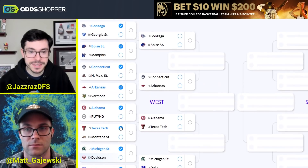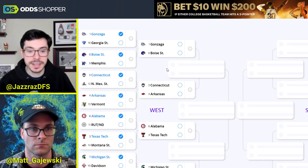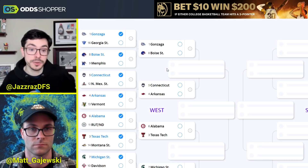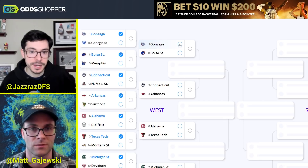Now we go back to the top for the second round. Gonzaga vs. Boise — Boise wants to slow the tempo, but I don't think anyone can slow the tempo against Gonzaga to that extent. No surprises. Gonzaga moving on.